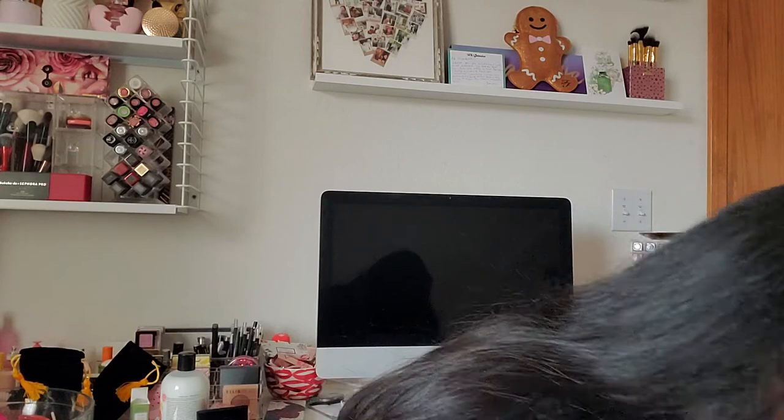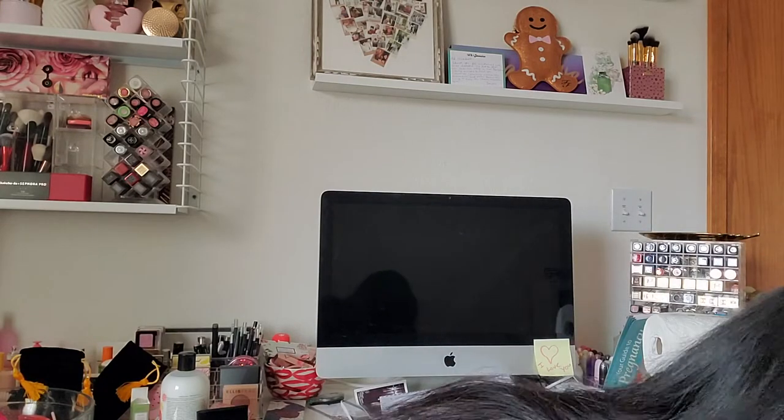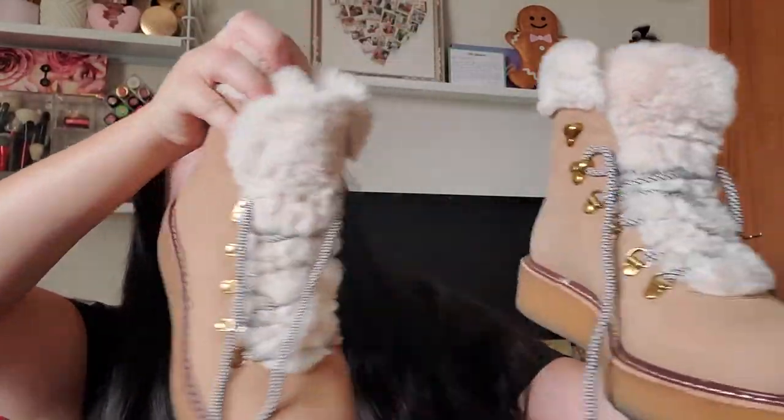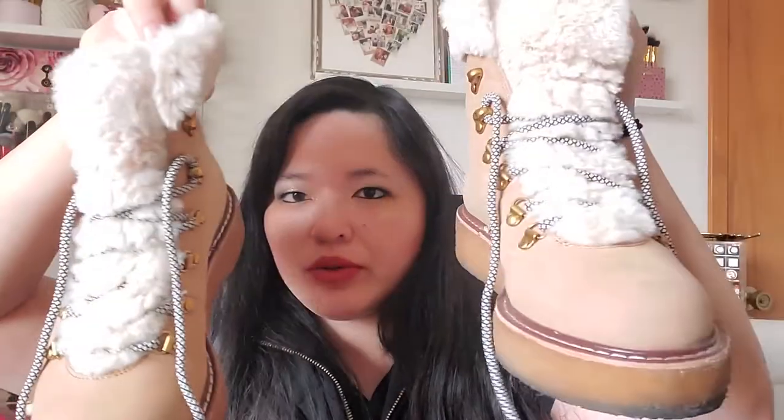I am super happy with this purchase — these are some cute little winter boots from J.Crew. They come in black and this tan camel color, and they've got faux fur. They come with different colored laces too if you want to switch them out. These are super warm and comfortable, I love these. I'm so happy I got these — that was a really happy purchase.